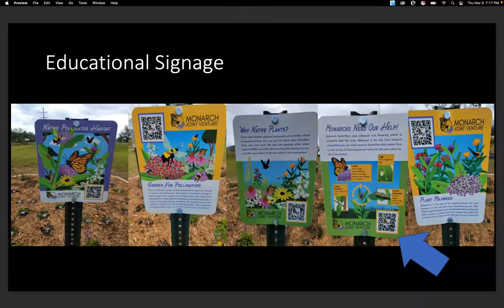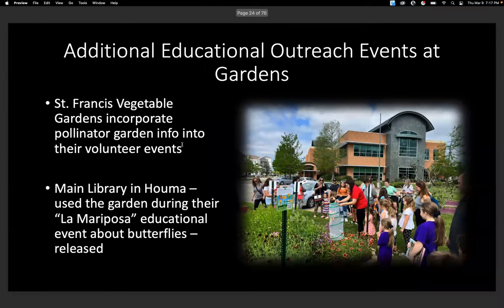We also put out some educational signage from the Monarch Joint Venture. These are really neat signs because they talk about why native plants are important, about monarch butterflies, and gardening for pollinators. They also come with a QR code that people can scan to learn more about planting for pollinators. We wanted to put these gardens in places where the community can use them — like at the Houma Main Library branch, where they utilized them in their children's outreach program, including a La Mariposa Educational Outreach event where they released butterflies.